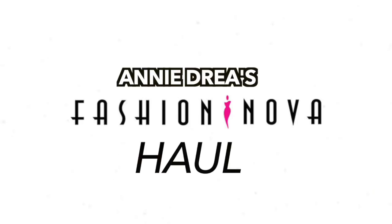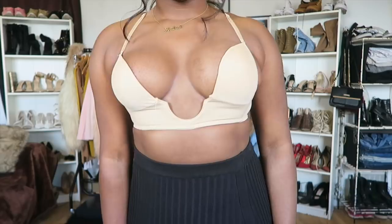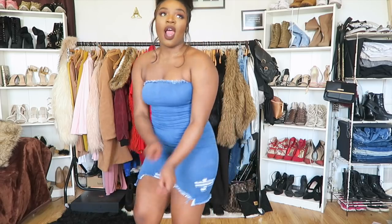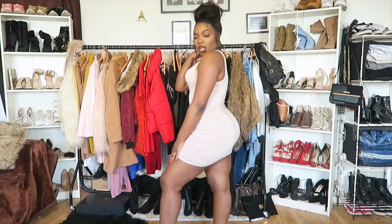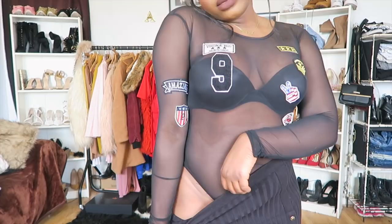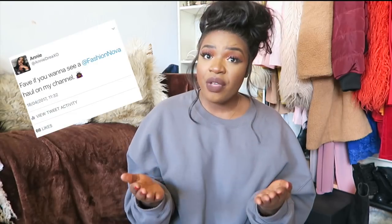Hey guys, welcome back to my channel. I'm in a different area of my bedroom today — my usual spot started to bore me a little bit so I thought I'd switch it up. Today we are doing a quick fashion haul! A couple of weeks ago I asked a ton of you guys if you wanted to see a fashion overhaul, quite a few of you favored the tweet so I thought we could make it happen.